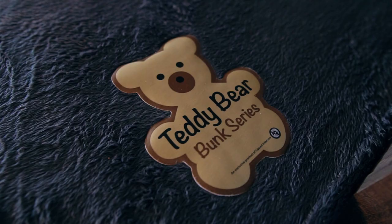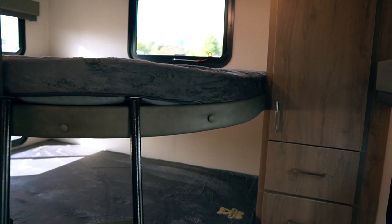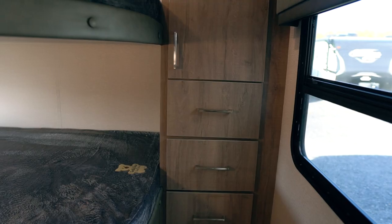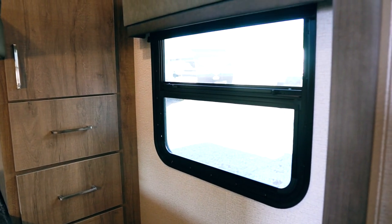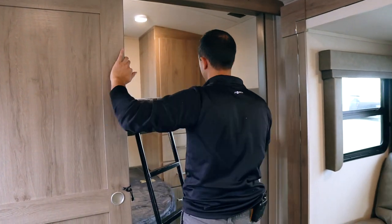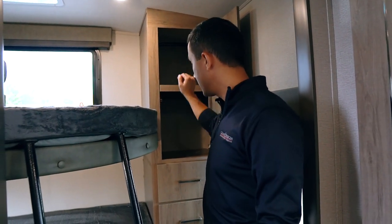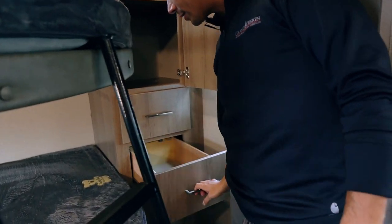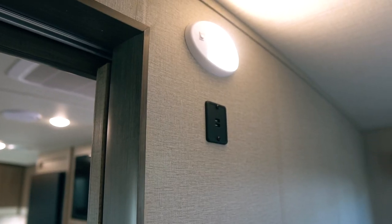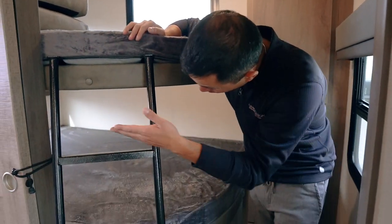Double over double bunks — these are the teddy bear soft bunks. Look at the windows in here: two windows up with a vent, one big window over there and one right there — four windows in the bunk room. We've got some great storage for the kids; this is convertible so if you want to hang instead of just putting stuff in. Four drawers. You have individual lights for the kids, USB charging for their smart device, and a 110 plug.